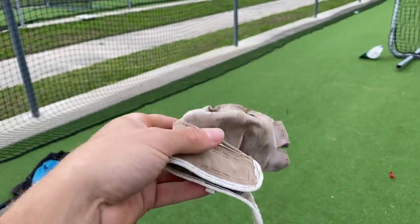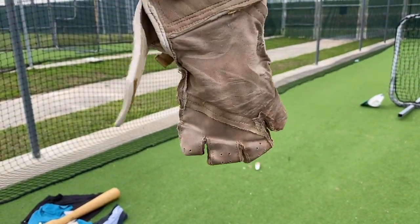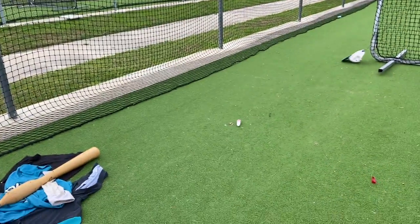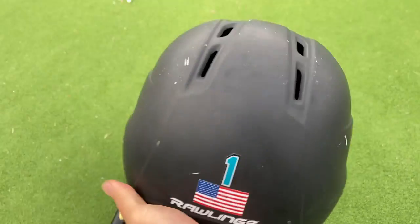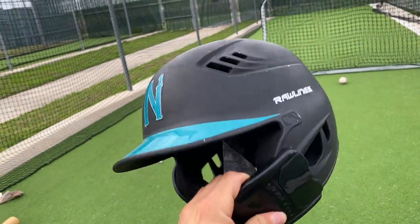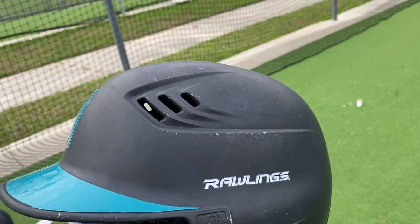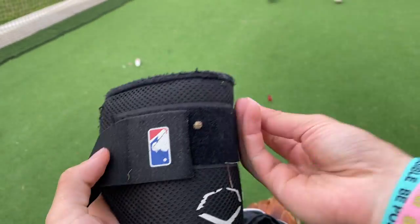Here we have about the stinkiest glove in the universe — I wear this Mizuno under-glove underneath my glove every game and in practice. Pretty stinky but holding up. Here we have my helmet number one — USA flag Rawlings. Already mentioned this helmet, but pretty slick look. Did take a ball off the helmet right there — shout out Charlie, the Beauford.